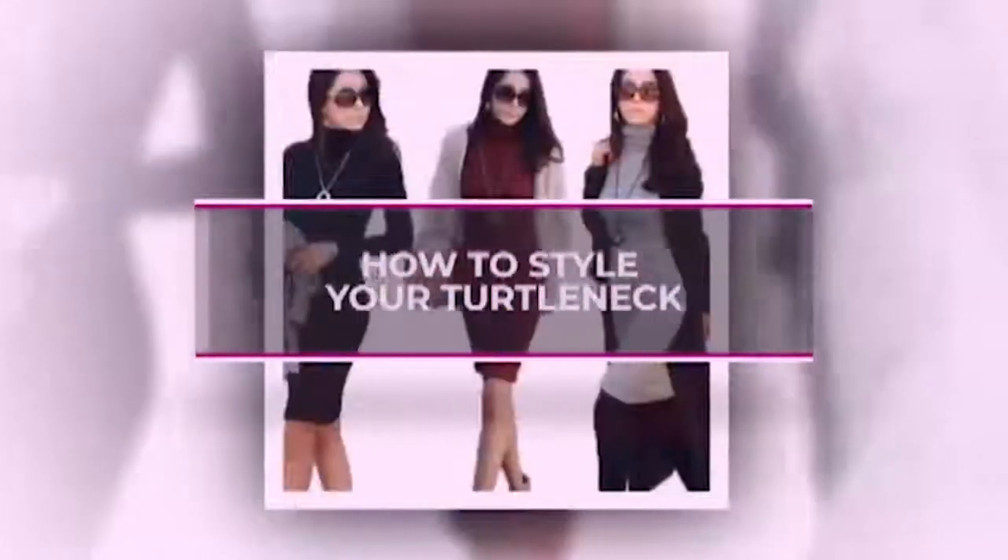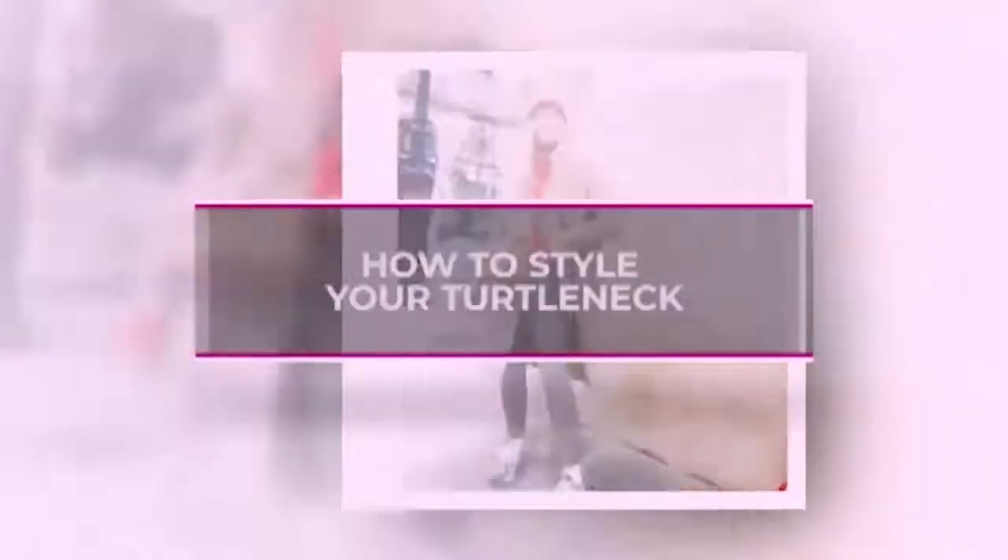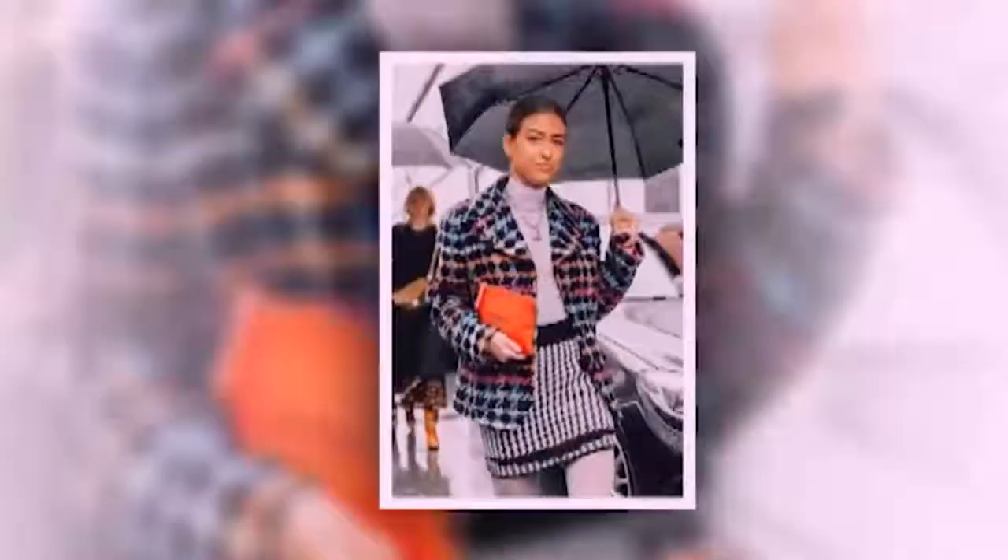Turtlenecks have become a vital part of your wardrobe once again. We are certainly quite positive we can't go another day without a range of turtlenecks to wear over, under and everywhere. If you're wondering how to pull it off, we've got you.